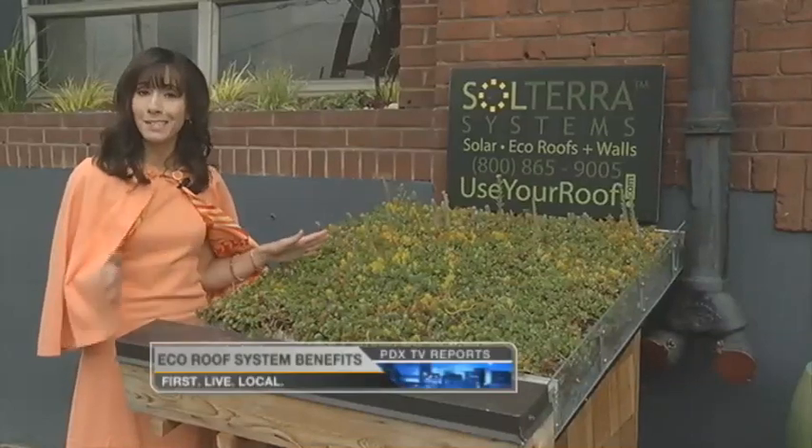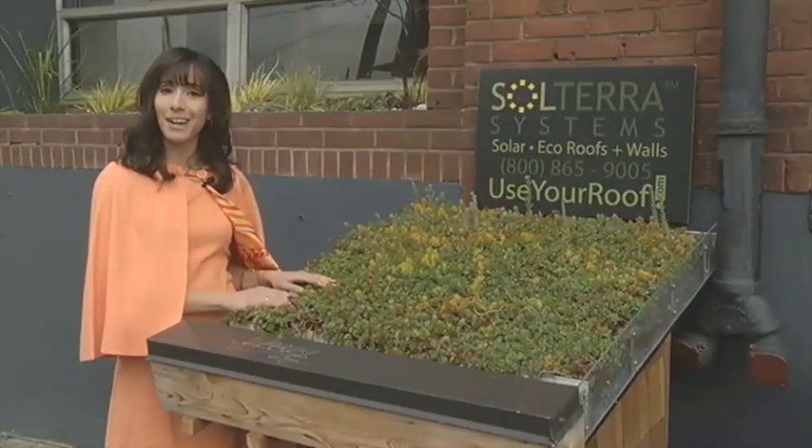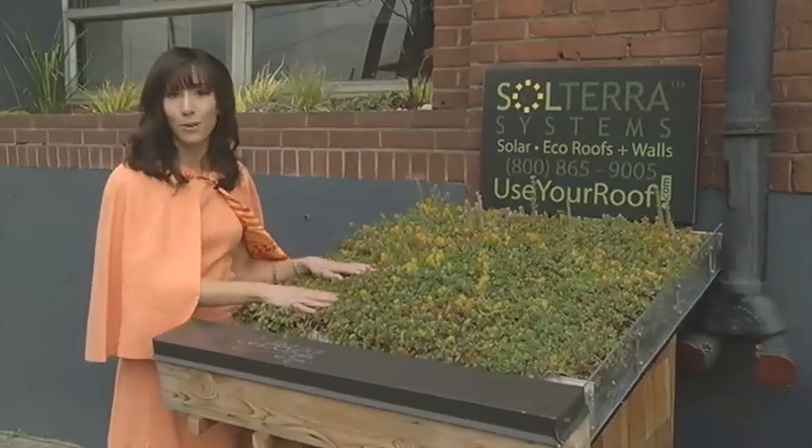In addition to all those good things, an eco-roof will also reduce your heating and cooling bills by insulating your building. We're here at one local company that's making it even easier and cheaper to get an eco-roof over your head.